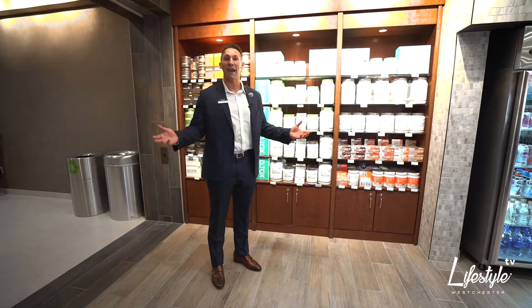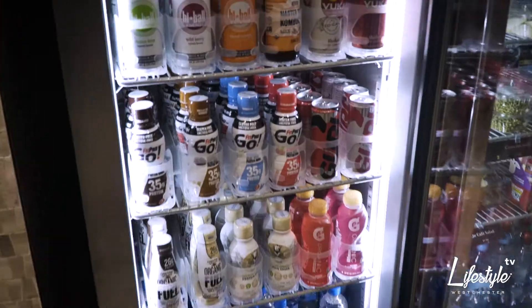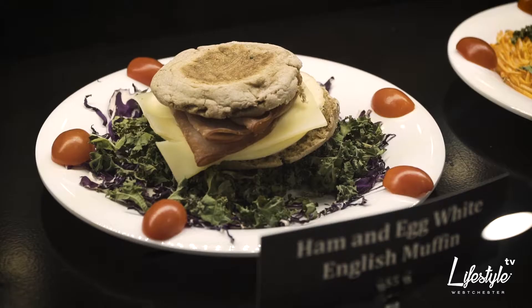Welcome to our Life Cafe. If it's here, it's healthy — from our in-house supplement line, to our grab-and-go, to our full-service restaurant that caters to any nutrition plan and provides healthy options for everyone.